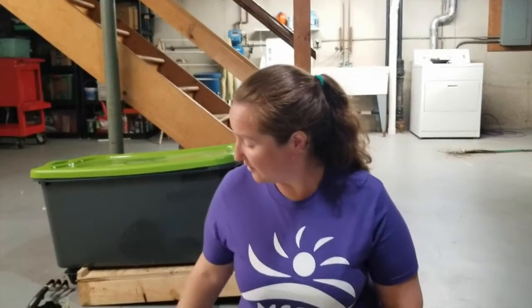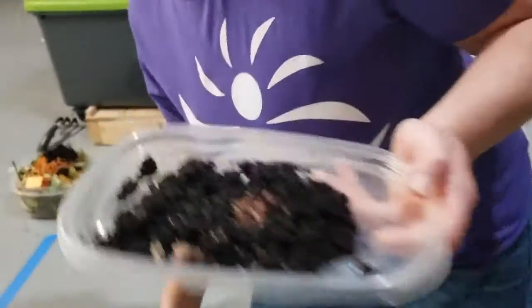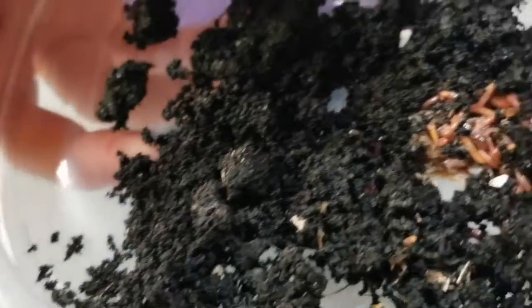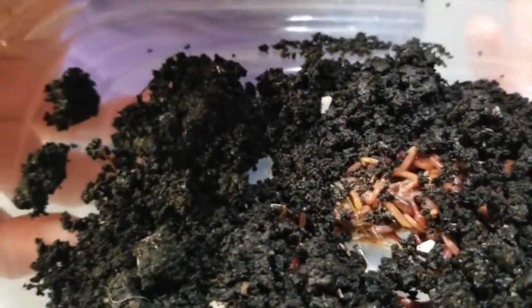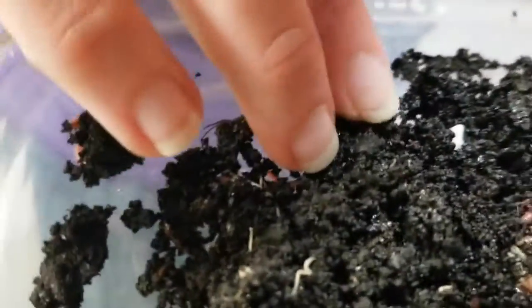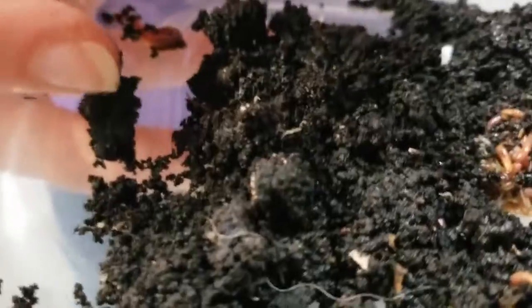It takes about a month for the worms to break it down, and this is what it turns into. This is called worm castings, which is really another fancy name for worm poop. You can see that it's really dense and dark in color. It's not soil, but you could add this to the soil in your garden or in your potted plants and it adds lots of nutrients that the plants need to grow.